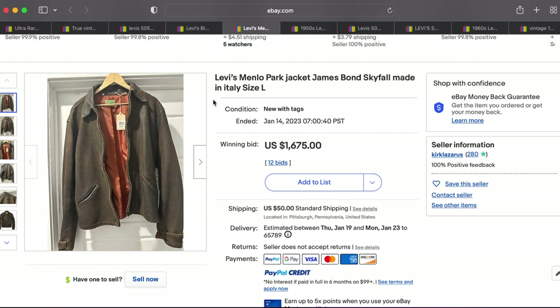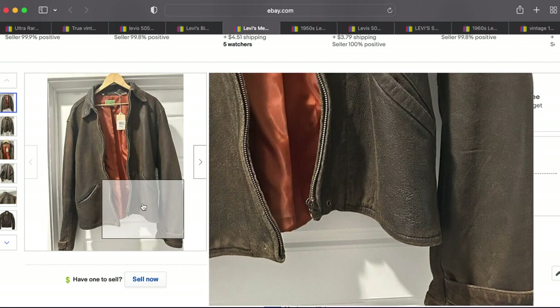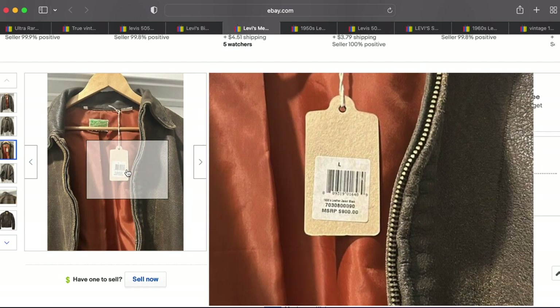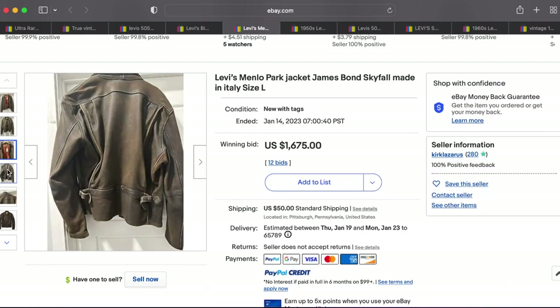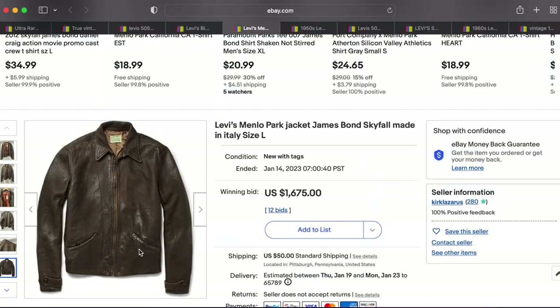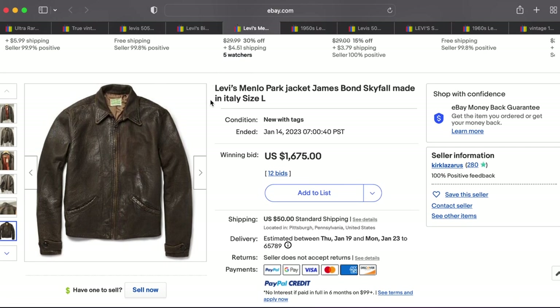Next up is not actually a vintage Levi's jacket — this is a reproduction: the Bond Skyfall Menlo Park jacket. If this were legitimately old it would be much higher on the list, but I wanted to show it off because it is beautiful. It's new with tags and the MSRP was only $900, which is less than the person paid. These are just harder to get, and I cannot wait to see a legit old one on the list. This one sold for $1,675. It's new school but still cool.